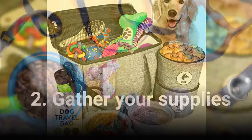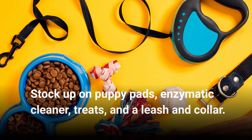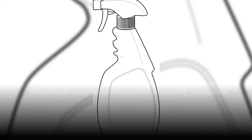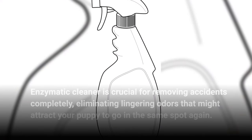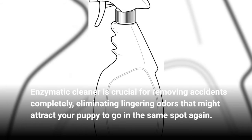2. Gather Your Supplies. Stock up on puppy pads, enzymatic cleaner, treats, and a leash and collar. Enzymatic cleaner is crucial for removing accidents completely, eliminating lingering odors that might attract your puppy to go in the same spot again.